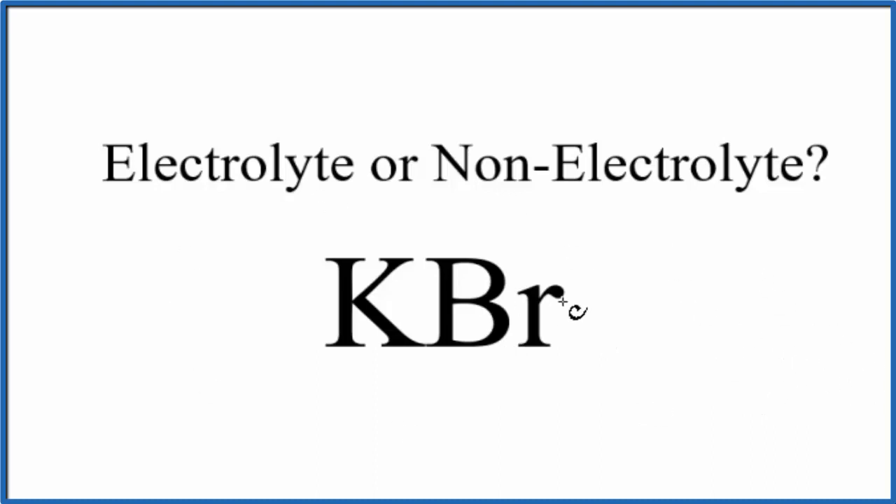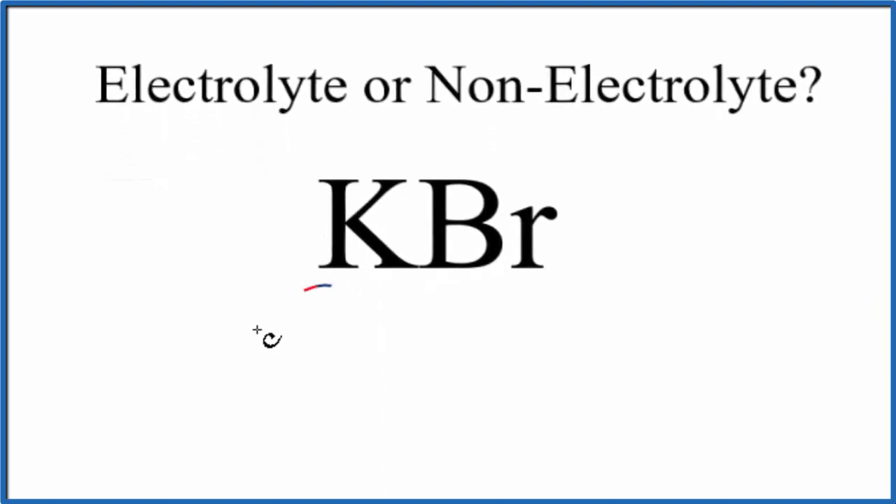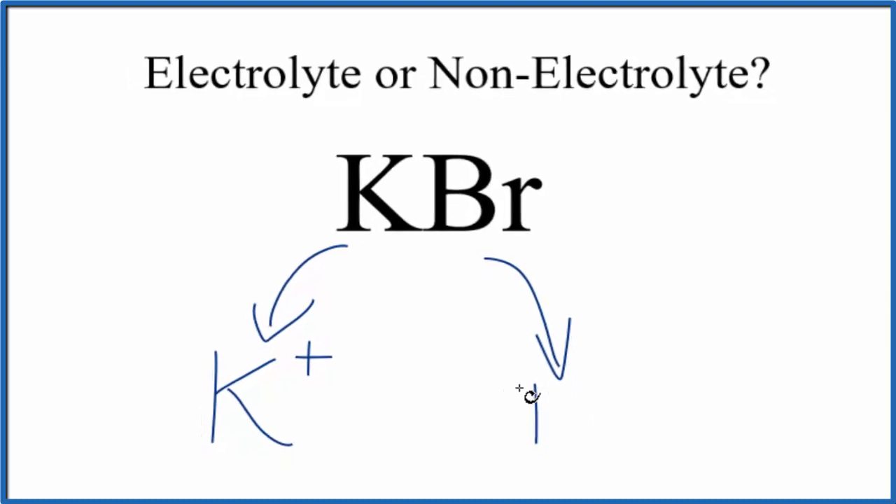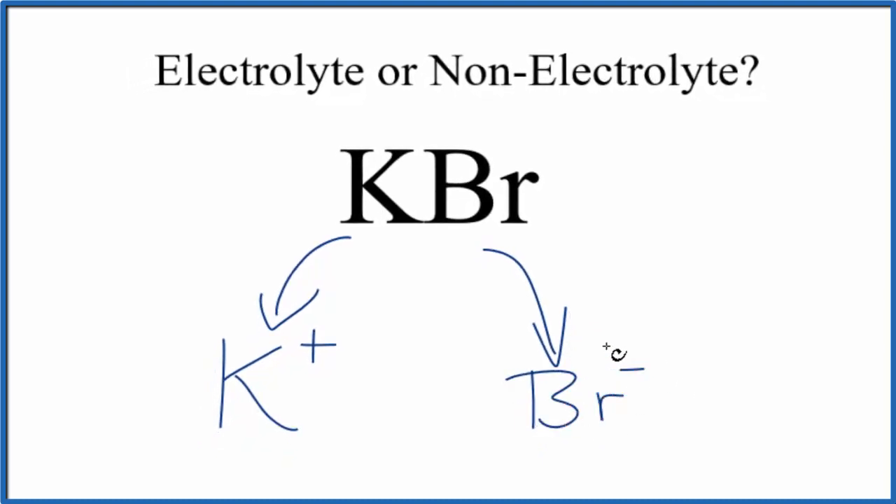When it breaks apart into its ions, we know potassium is in group 1 on the periodic table, so that'll form 1+ ions — the potassium ion. Bromine is in group 17, also called 7A, and that forms 1- ions. So we have our bromide ion here. And since they're dissolved in water, we're going to write AQ, which means aqueous — dissolved in water.